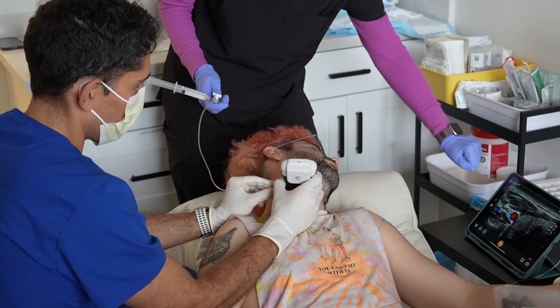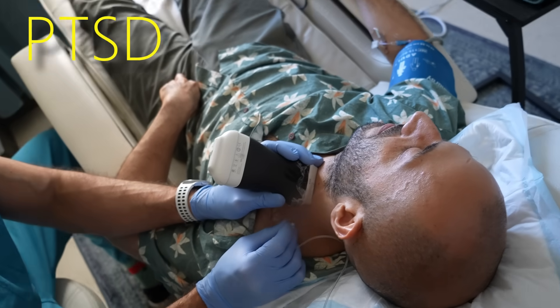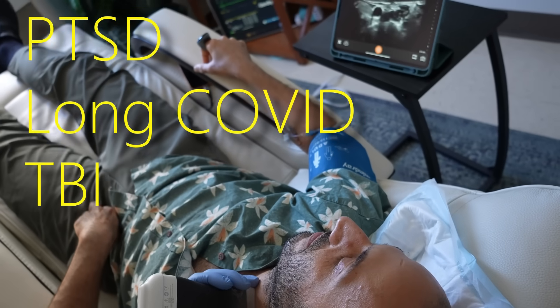I'll show you how I numb that nerve to help my patients with PTSD, long COVID, and traumatic brain injury — because all three of those types of trauma are anatomically connected, and it's here in that nerve.